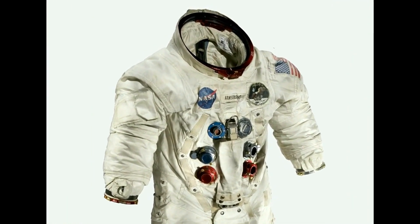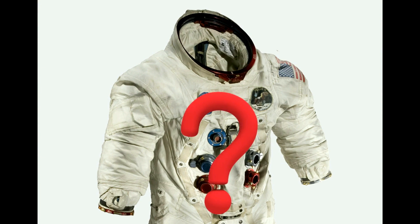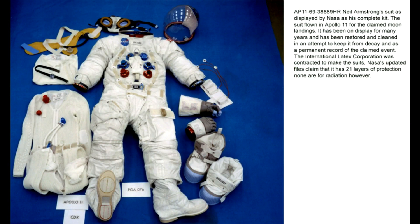Here's why: if the white outer suit wasn't pressurized and was designed only to serve as a thermal outer layer, then why do the gloves and helmet attach directly to this unpressurized suit? This is Neil Armstrong's suit as displayed by NASA as his complete kit — the suit flown in Apollo 11 for the claimed moon landings. It has been on display for many years, restored and cleaned in an attempt to keep it from decay. The International Latex Corporation was contracted to make the suits. NASA's updated files claim it has 21 layers of protection. Interesting that none of them are listed as protection against radiation, but I digress.